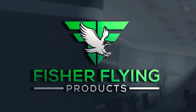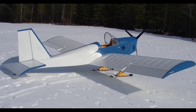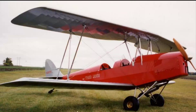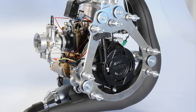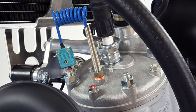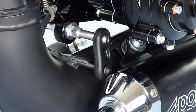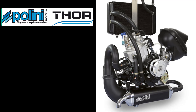This is Fisher Flying Products. I'm Dave Hurtner. Welcome to The Nest. Our video newsletters provide weekly insight into building and flying our 15 wooden aircraft designs. Plini Motori of Italy is a gracious sponsor of our channel. Plini is the manufacturer of the Thor 250 DS, a two-stroke liquid-cooled 36 horsepower engine that is used in all of our single-seat designs.